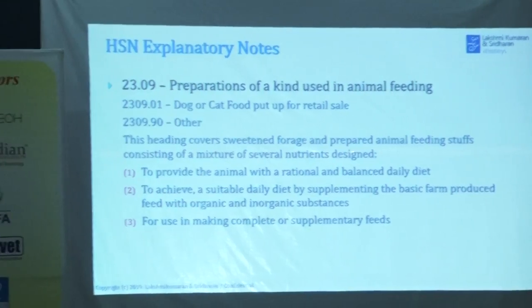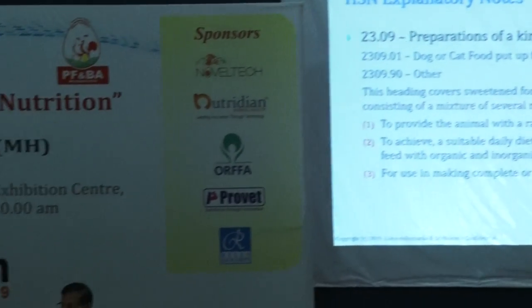For use in making complete or supplemental feeds, this is an input. This acid will be used along with the food, and even then it will be an animal feed. Small quantities are normally used. Supplement is an area where there is control.